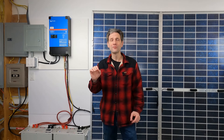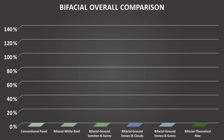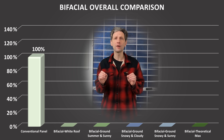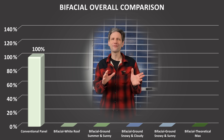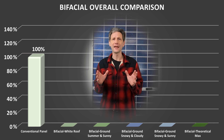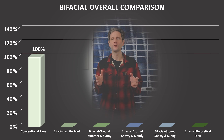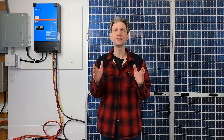I've done lots of bifacial testing up to this point, so I've included those results in my handy-dandy chart for comparison. The first bar represents a conventional 390-watt panel, which might produce an average of 100 watts during the day. Over a 10-hour day, that would be about 1 kilowatt hour per panel. For the sake of comparison, we'll look at this from a percentage standpoint.